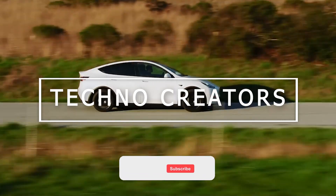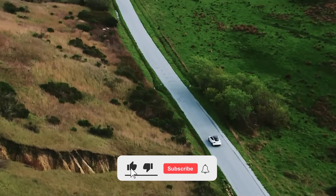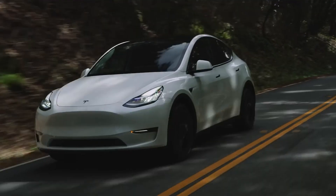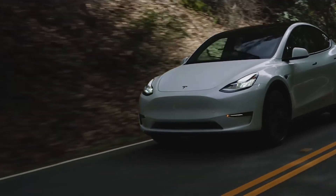Welcome to Techno Creator. Now, let's get started with today's content.